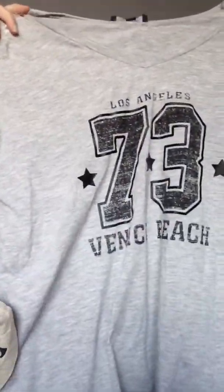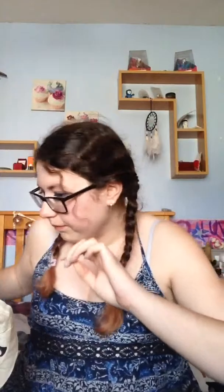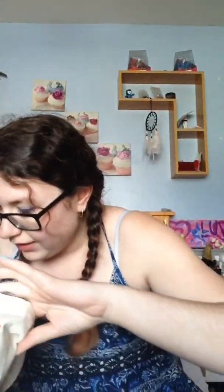Next is this top. It's got 'Los Angeles Venice Beach' on it and it was £6. Loads of the tops I got all came out cheaper than expected, so that was good. But this t-shirt was really cute and I really liked it.